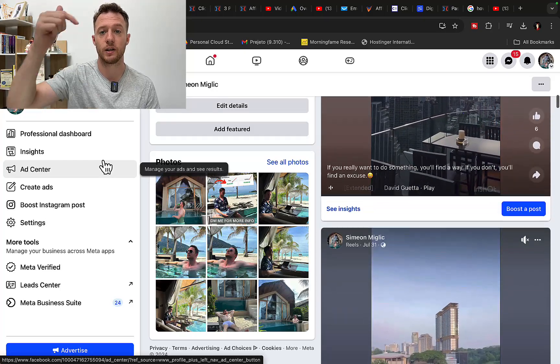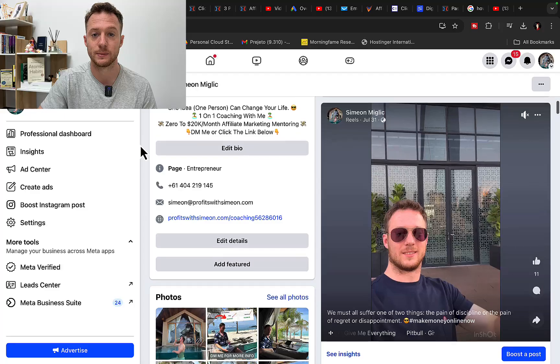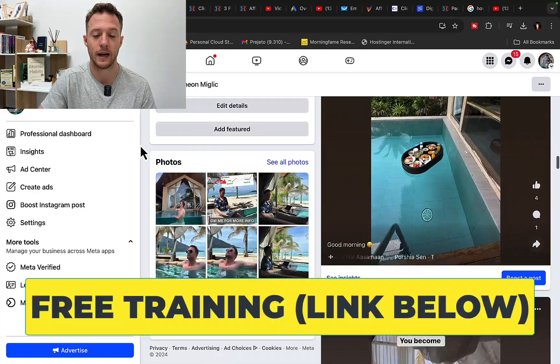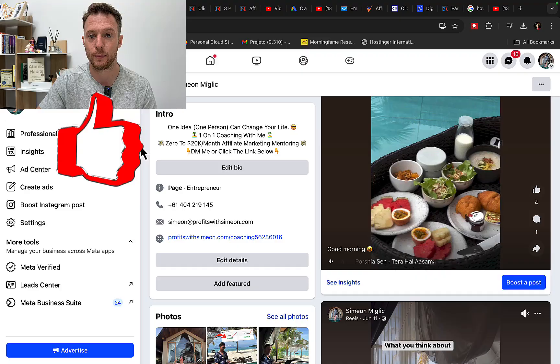Before we continue, check out the free training under the video on the best way to make money online as a complete beginner. And check out my Facebook page and follow me on my social media to find out more about me and how we can literally transform your life with no previous experience.